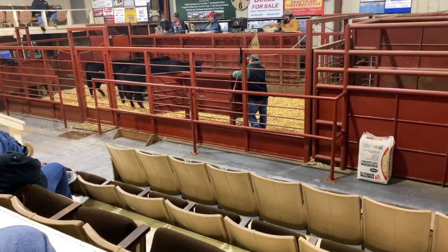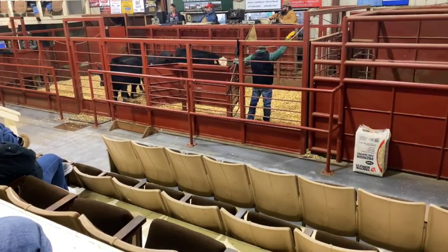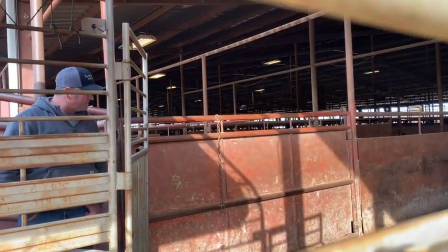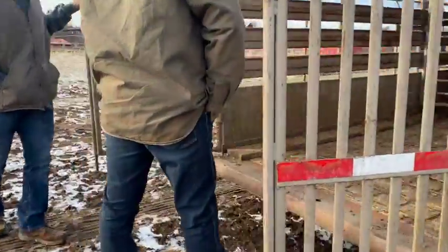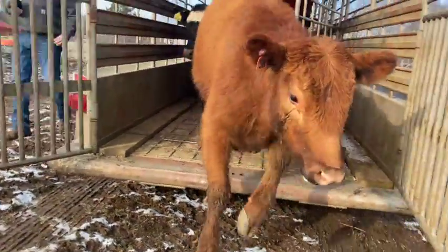We are out here at the sale barn. We purchased a heifer and a couple other little cows today. We are about to get him loaded up on the trailer — and it is on the trailer.